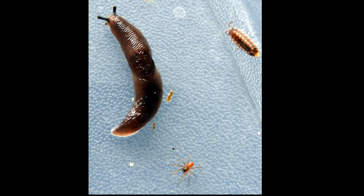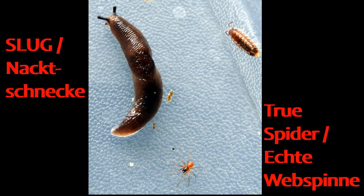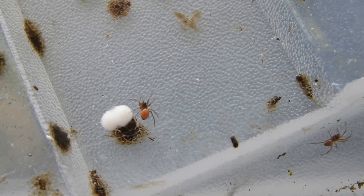There were three different creatures on the plant I bought: a slug, a small true spider, and an isopod. One individual per species, at least that I saw.